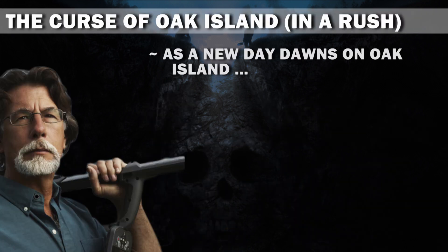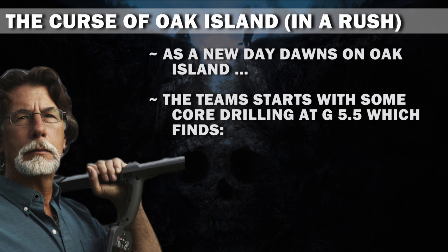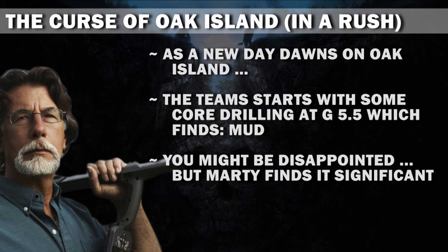As a new day dawns on Oak Island, the team starts with some core drilling at G5.5, which finds mud. You might be disappointed, but Marty finds it significant.